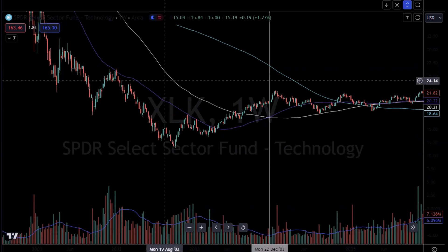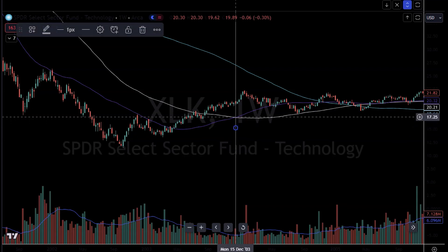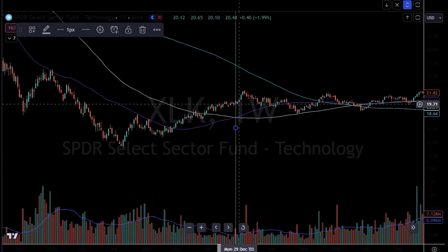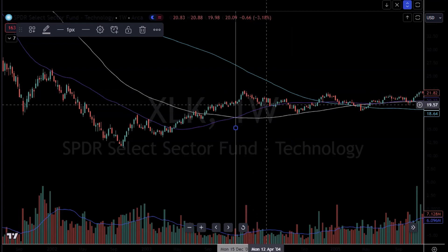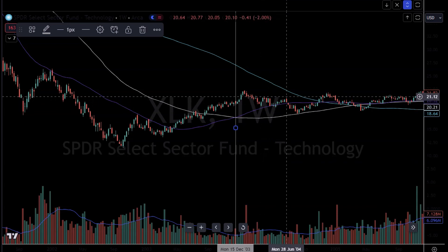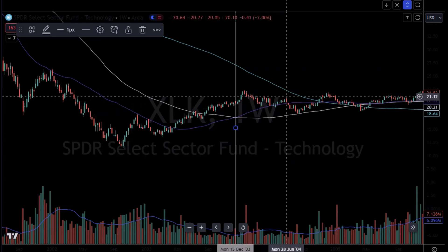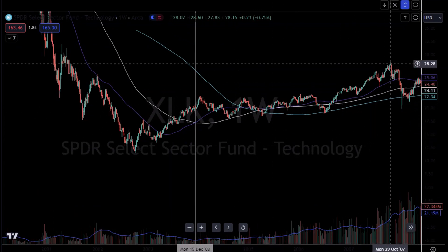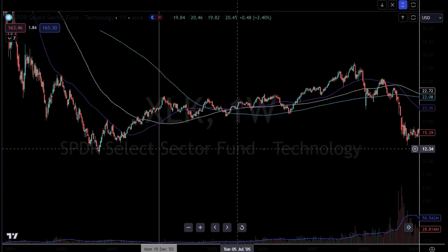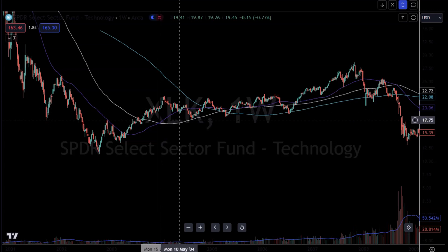Let's go to the first time it actually happened on the weekly chart — this was after the dot-com crash. You had the bullish cross right around December 2003. You actually had about five weeks of higher price action. You made that higher high in the trend, and then you sold off back down to the 50-weekly moving average before bouncing and trending a little bit lower, ultimately making higher highs a few years later. The common trend once you get this bullish cross of the 50 and the 100 is you get generally five to ten weeks of upside in the overall technology ETF.